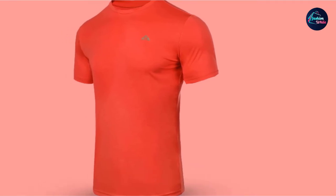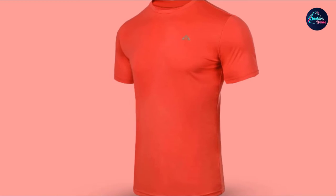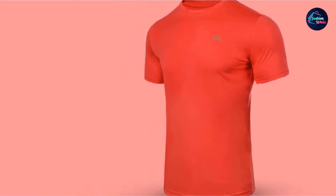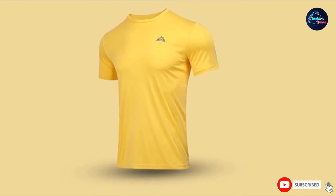The shirt is made from a lightweight and breathable fabric, keeping fitness enthusiasts comfortable all day long. It quickly absorbs sweat and discharges it into the air, keeping you dry and fresh during the most intense workout sessions.